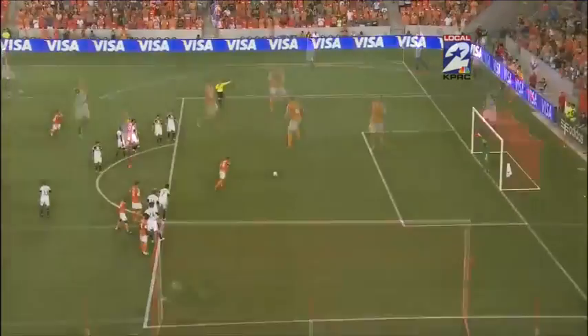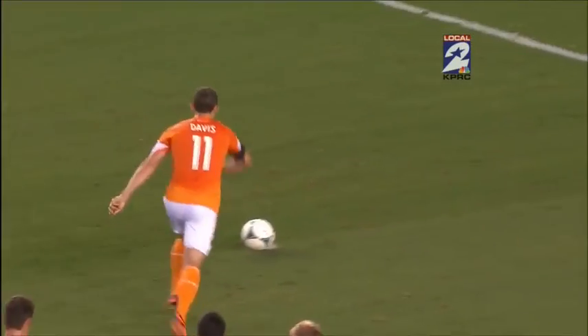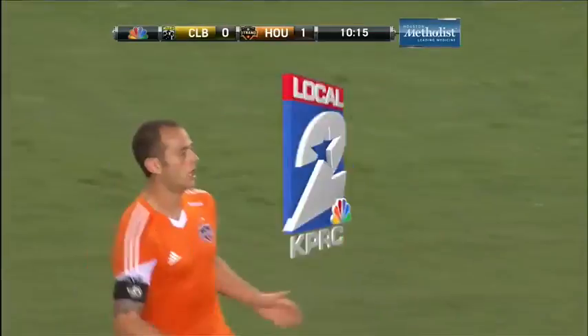Fantastic penalty — no goalkeeper saving that. But for me, watch Brad Davis' reaction. What do you think this goal means to this team and this start, this game? 3 points. Brad Davis' reaction there says it all for me.